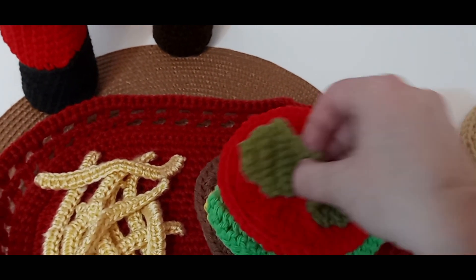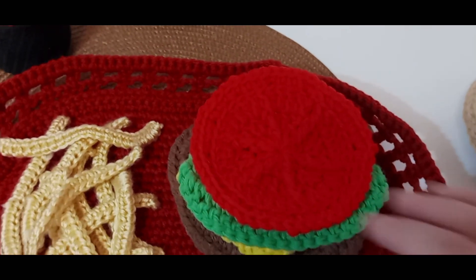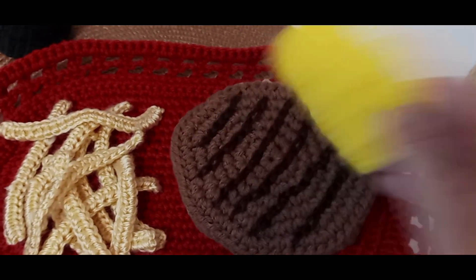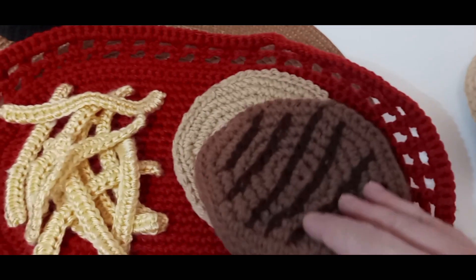pickles, tomato, lettuce, cheese, grilled patty, and bottom bun.